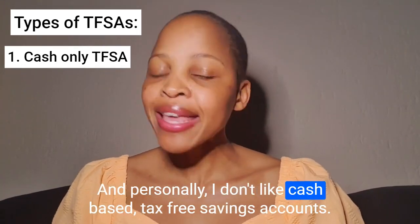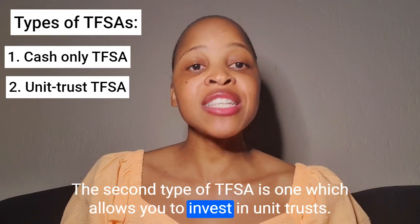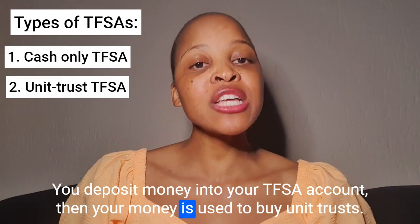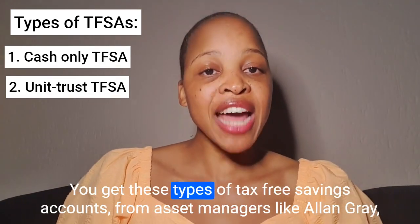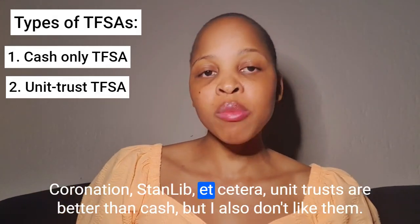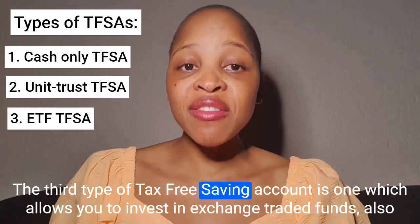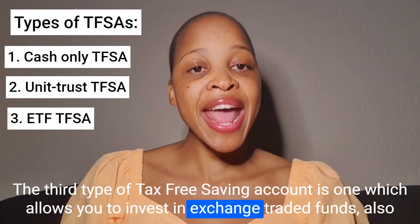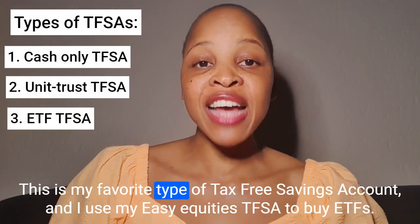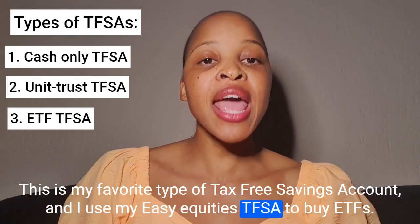Personally, I don't like cash-based tax-free savings accounts. The second type of TFSA is one which allows you to invest in unit trusts. You deposit money into your TFSA account, then your money is used to buy unit trusts. You get these types from asset managers like Allan Gray, Coronation, Stanlib, etc. Unit trusts are better than cash, but I also don't like them. The third type allows you to invest in exchange-traded funds, also known as ETFs, sold on the stock market. This is my favorite type, and I use my Easy Equities TFSA to buy ETFs.